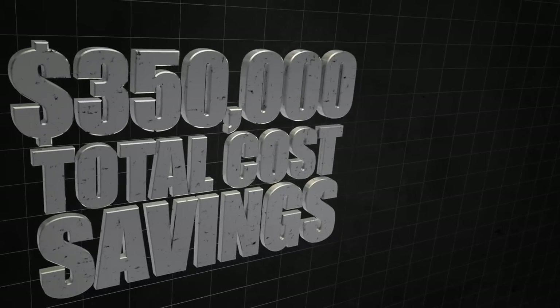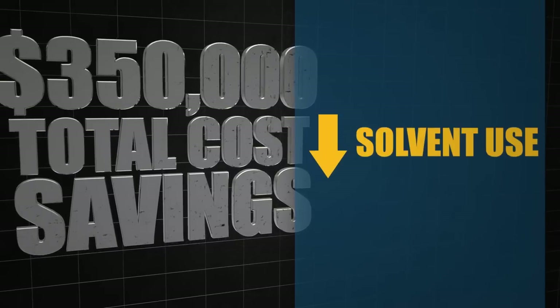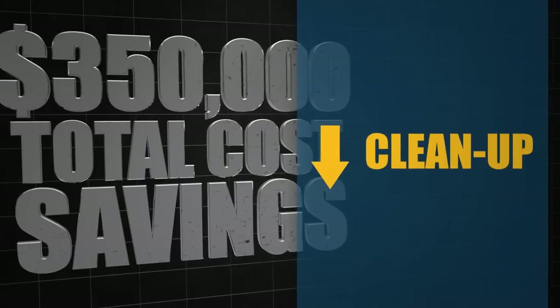And a major tube and pipe producer saved a value of $350,000 per year by raising transfer efficiency, reducing solvent usage, and cutting clean-up costs.